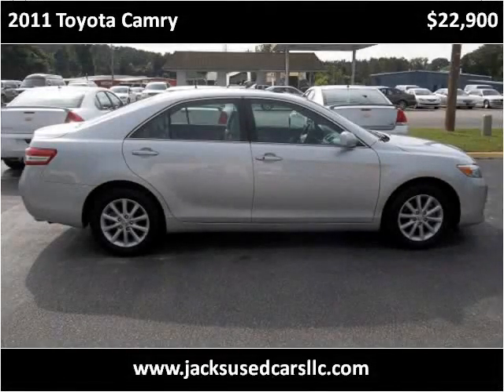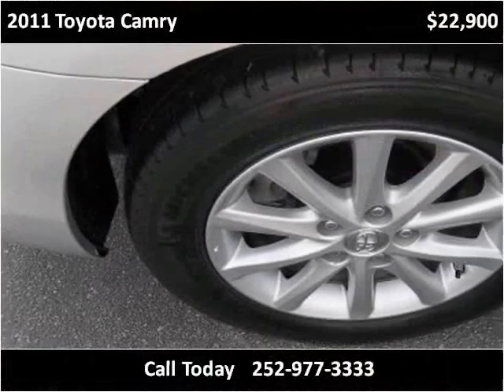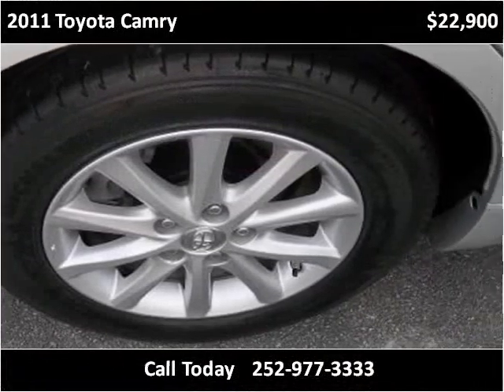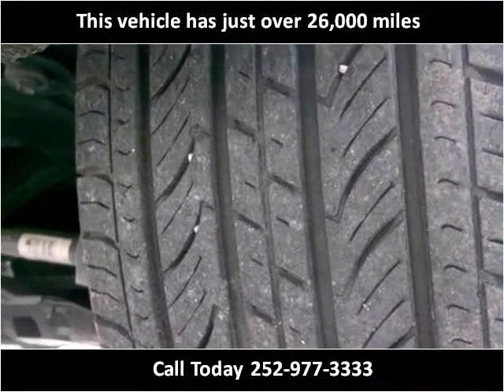This 2011 Toyota Camry is available from Jack's Used Cars. This vehicle has just over 26,000 miles.